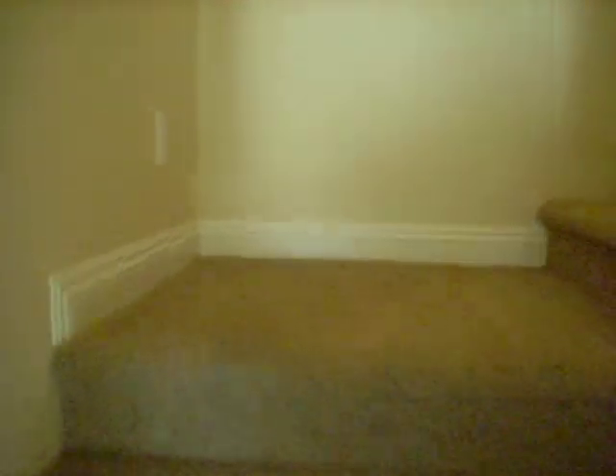Okay, let's head upstairs. This is bedroom number one — the smaller bedroom.